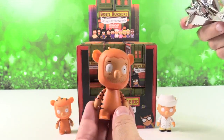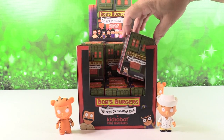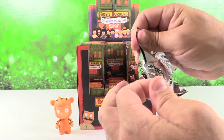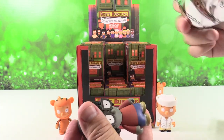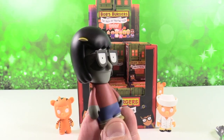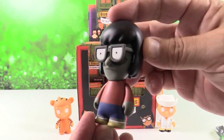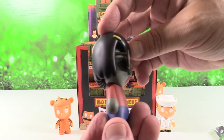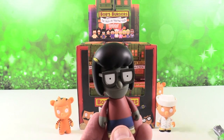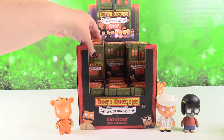We have our first duplicate — Teddy the Tiger. We have Mummy Tina. So there's Tina as a zombie, or a Mummy. That's pretty cute. I like the big glasses. Always make sure with Kidrobot stuff that you're not leaving an accessory in the bag — sometimes the accessories are really small. We have left them before. There was no accessory with her.